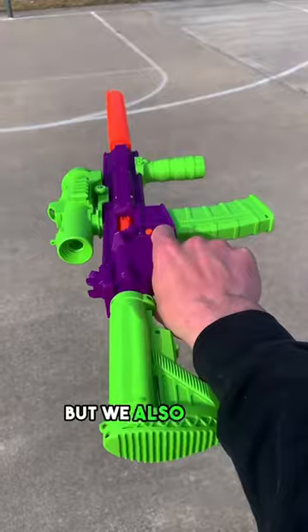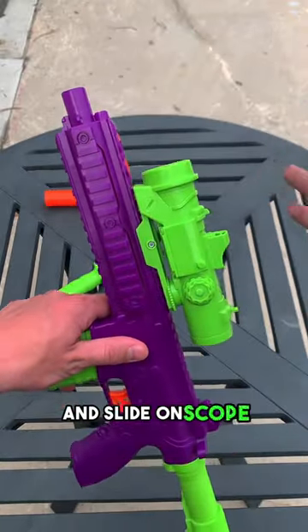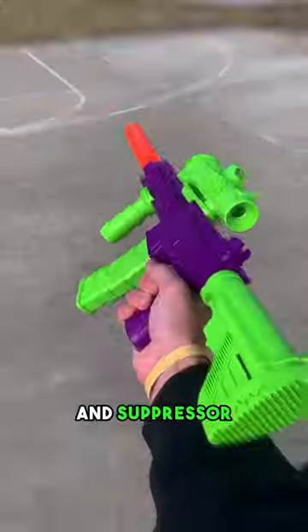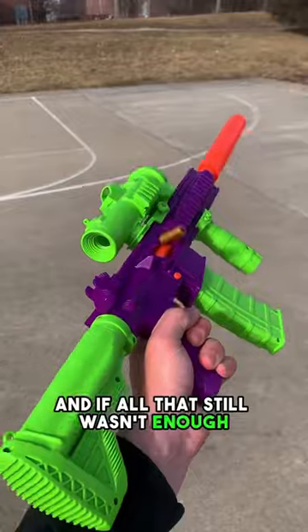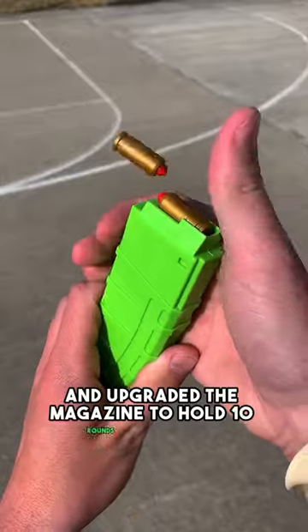but we also upped the customization factor to a never before seen level through the addition of an adjustable stock, slide-on scope, grip handle, and suppressor. And if all that still wasn't enough, we even made the recoil stronger and upgraded the magazine to hold 10 rounds.